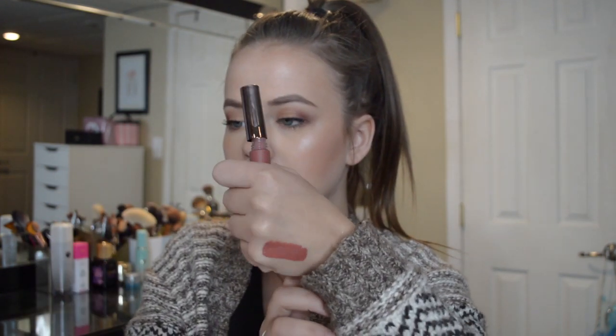Then we have the Girlactik Beauty Matte Lip Paint. I had to check the box to find the shade — it's in Posh. I'm going to put it on my hand where there's nothing else. Oh my gosh, that is so pigmented, not splotchy at all — a really, really pretty color. I have not used anything by Girlactik before. It retails for $23, which is more than the box. I just hope it's not too drying.